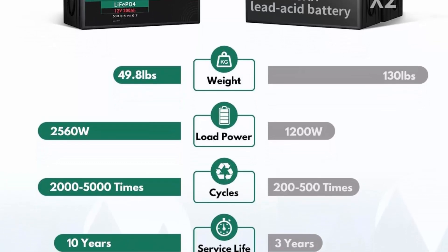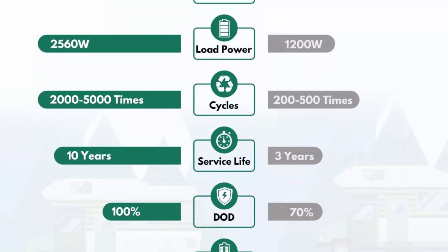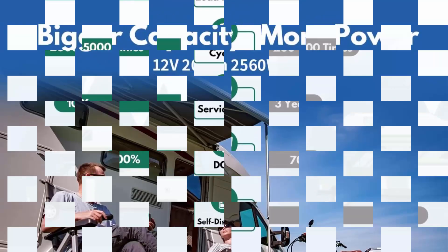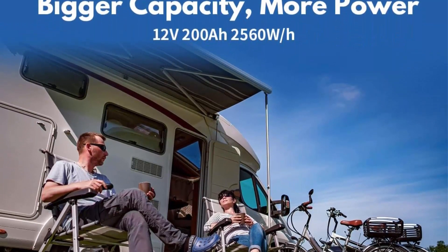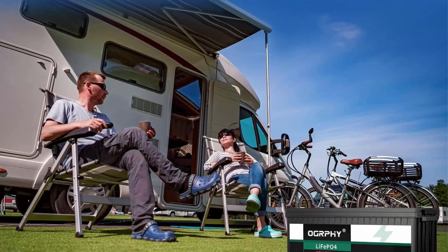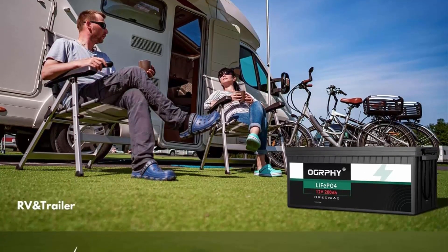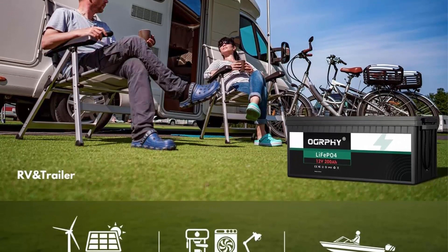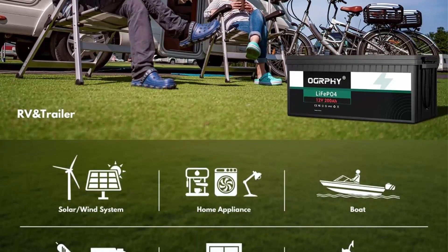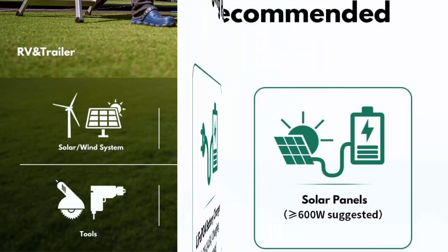Perfect lead acid battery replacement: OGRPHY LiFePO4 battery is a new generation for replacing lead acid battery. Compared to the same capacity lead acid battery, LiFePO4 battery has 1/3 the weight, 2x energy release, and 4–10x cycles. Besides, LiFePO4 battery has more stable performance, over 90% efficiency, lower than 3% self-discharging rate, plus extra BMS protection.